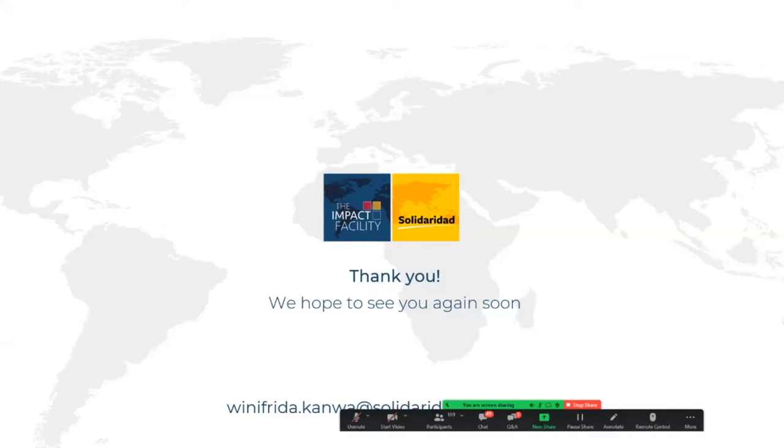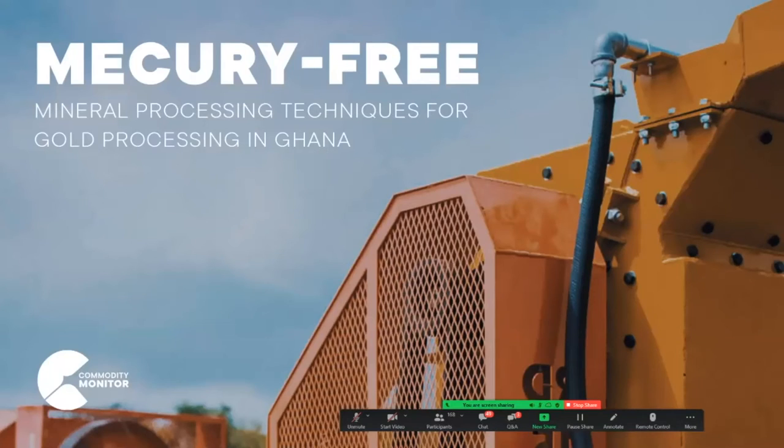Thank you, Winifreda, for that really interesting presentation and deep experience with trying to promote these technologies to miners. Our final presenter for this session is Stephen Yoboa, who is the CEO of Commodity Monitor Limited, an equipment supplier now working to disseminate mercury-free equipment among ASGM miners in Ghana. So Stephen, please go ahead.